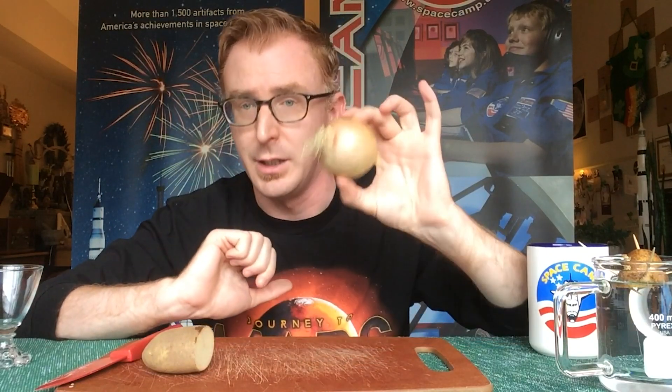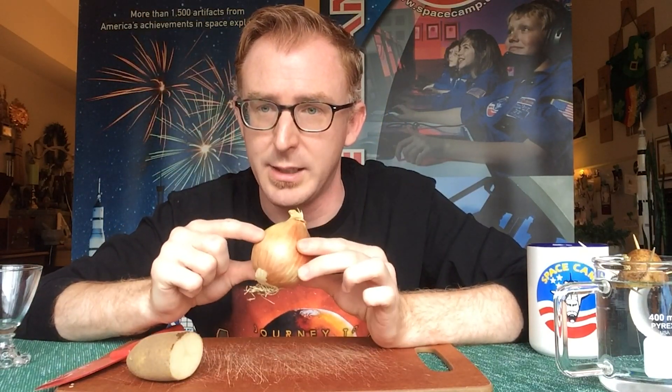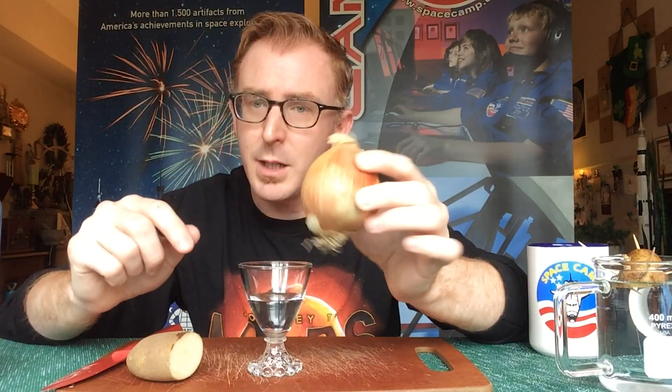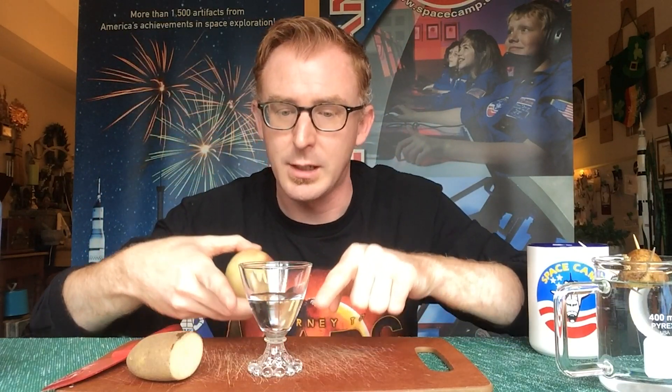And you too, like Mark Watney on the surface of Mars, can be an astrobotanist. You don't have to use just a potato — you can use other root-like vegetables: carrots, or an onion like I have in my hand. With the onion, I don't have to cut any pieces like I did with the potato. I can stick this directly into a glass with a little bit of water. This onion, you can already see, has some roots starting to come out. And sometimes if you leave your onions in the pantry for too long, they already start to stick out a green shoot.